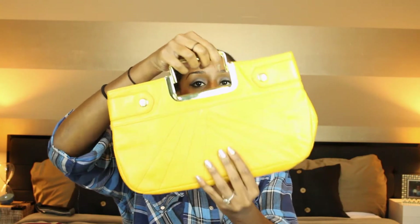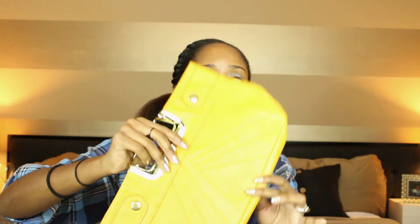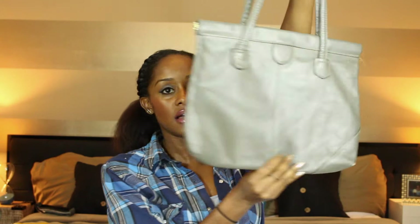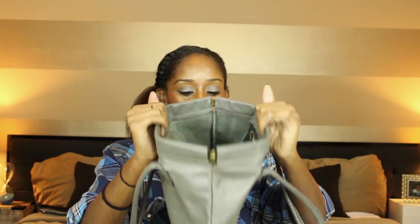A little mustard yellow clutch — this one's $1.50. Inside is nice too. And this gray bag — I bought it because of the color and how it opens. I love purses that open like this — close, open, close, open. And inside of this is clean too.